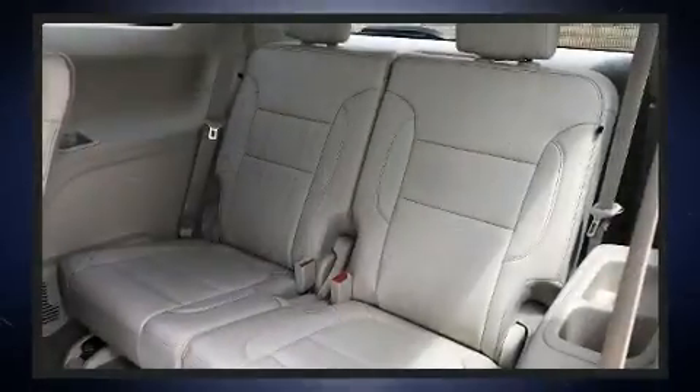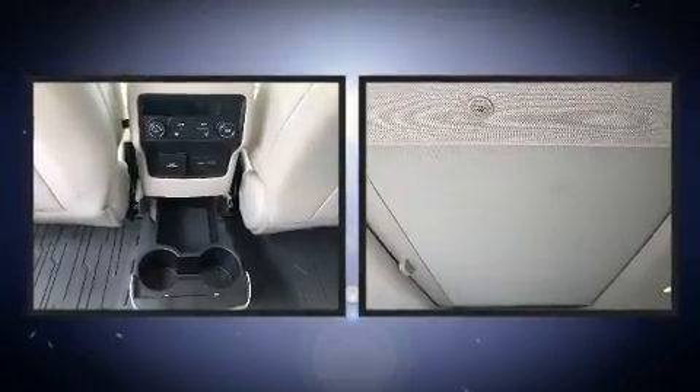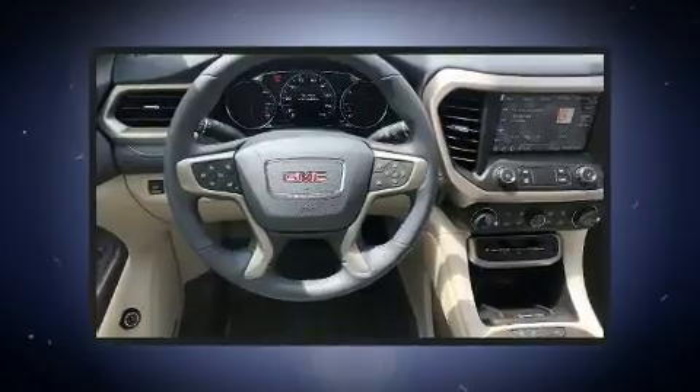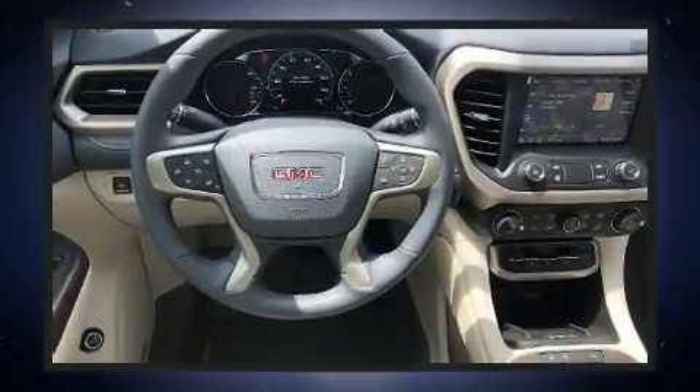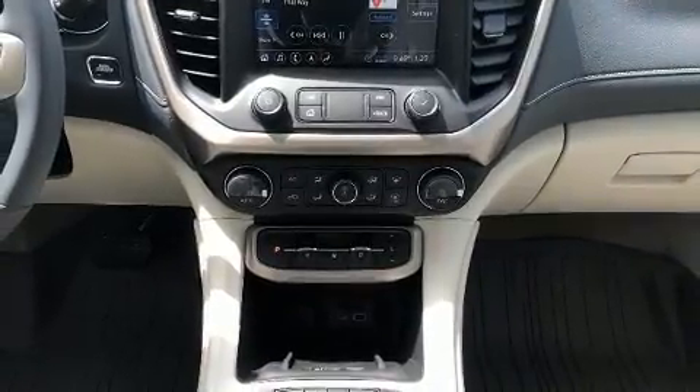Drivers benefit by not having to take their eyes off the road. Audio features include an AM/FM radio, steering wheel mounted audio controls, and eight speakers enhancing the audio experience throughout the interior.